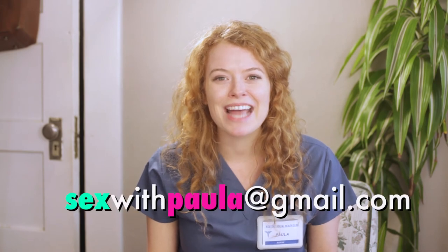Hopefully now you're a little bit more informed, and it's no more than penis, vagina. If you have any questions, email me at sexwithpaula@gmail.com. Make sure to like my video, subscribe to my channel, and leave me some feedback in the comments section.